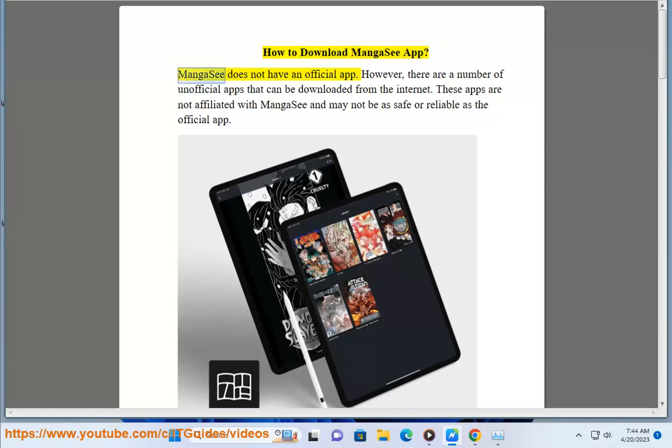How to download MangaC app? MangaC does not have an official app. However, there are a number of unofficial apps that can be downloaded from the internet. These apps are not affiliated with MangaC and may not be as safe or reliable as the official app.